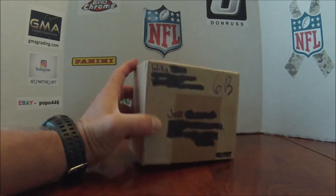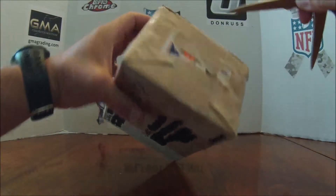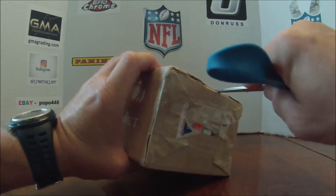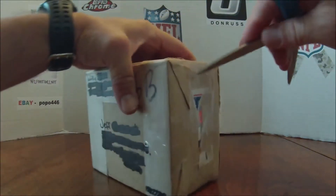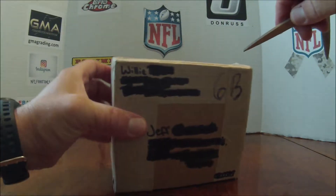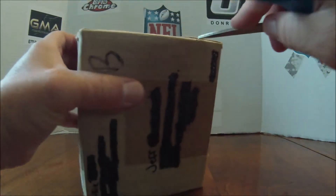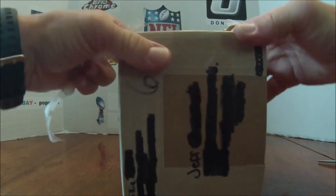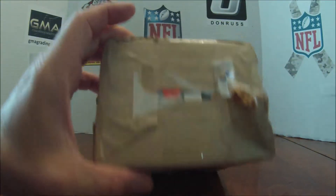He's a big Falcons fan — Matt Ryan guy — so I always save my Falcon cards and Matt Ryan stuff for him. He does a lot of PSA grading on his cards. Check him out guys, I love him. A PSA graded card coming in — why do you get graded — here we go.